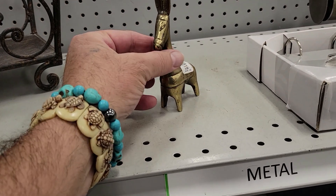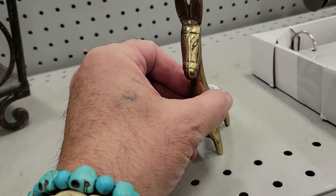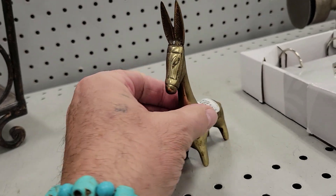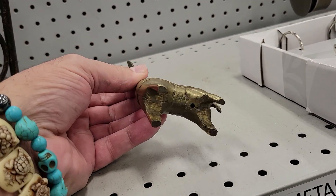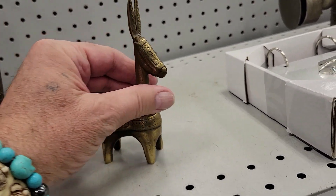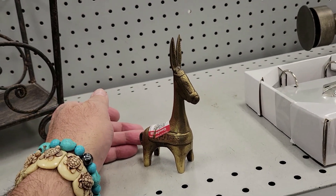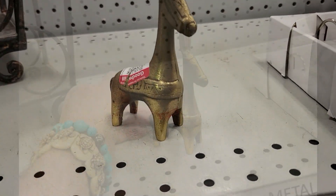Check out this little brass donkey for a dollar. I'm guessing it's from maybe India, maybe Mexico — I can't really place it. Just a little figure, neat enough. Not signed or anything. It's got a little hole over there. He's cute but I'm not going to get him. Off I go.